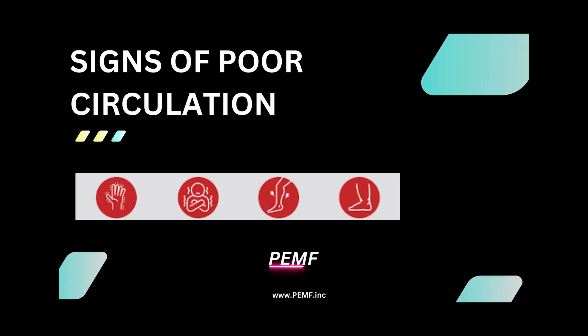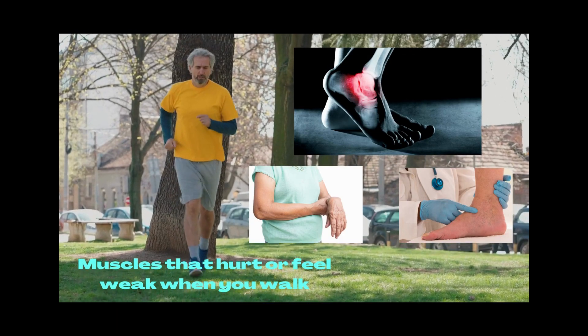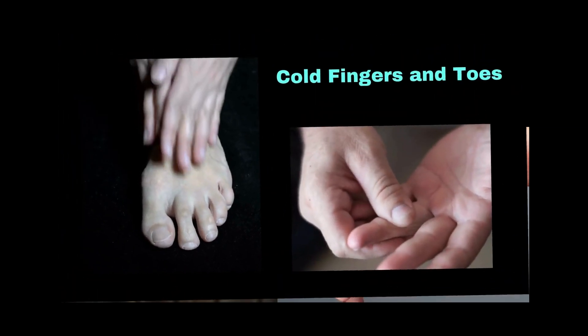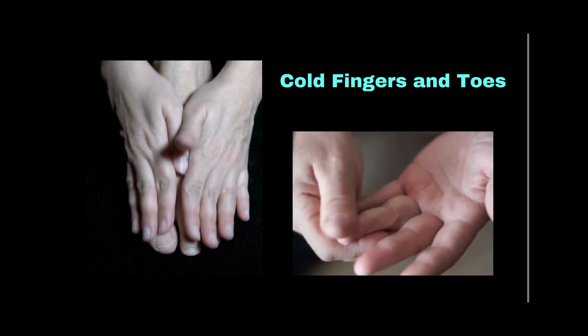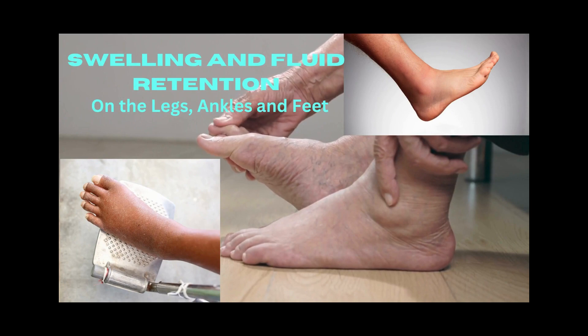What are the signs of poor circulation? Muscles that hurt or feel weak when you walk. Pins and needles. Pale or blue skin color. Cold fingers and toes. Numbness. Swelling and fluid retention on the legs, ankles, and feet.